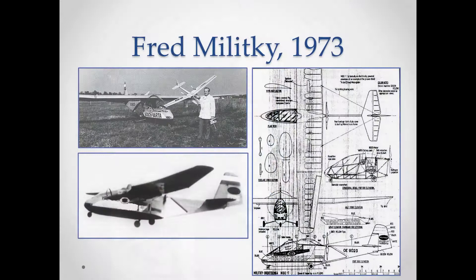Fred Militky in 1973, as Michael already told us, was the first to fly an electric plane that could carry a man. That's quite an achievement considering he was using a washing machine motor from Bosch and Varta batteries, and that was fairly new technology.